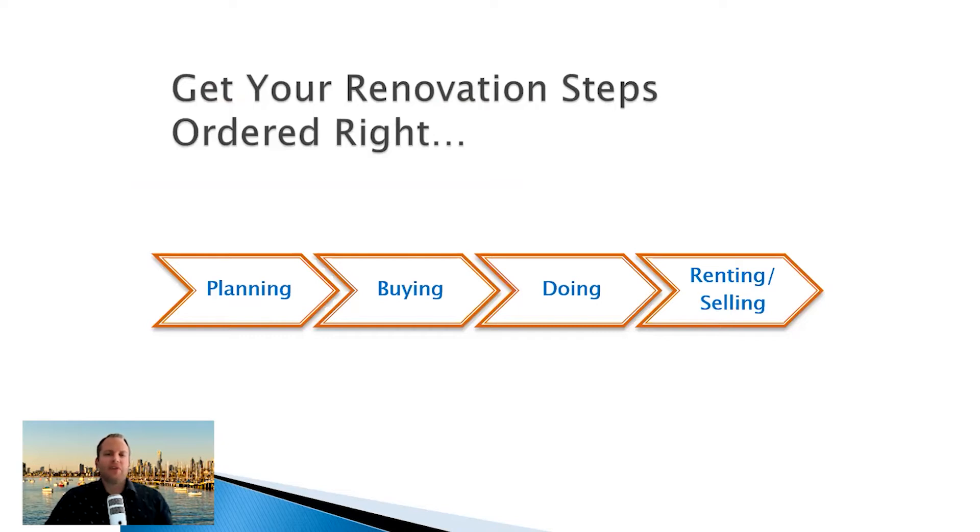First things first — get your renovation steps and the order right. You've got to start with planning before you do your buying, then you've got your doing, and then your renting and selling — but they all kind of link back on each other. In your planning phase, think about who that end tenant is or the end buyer market.